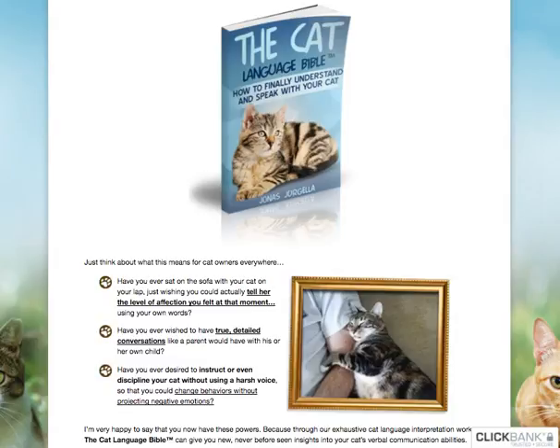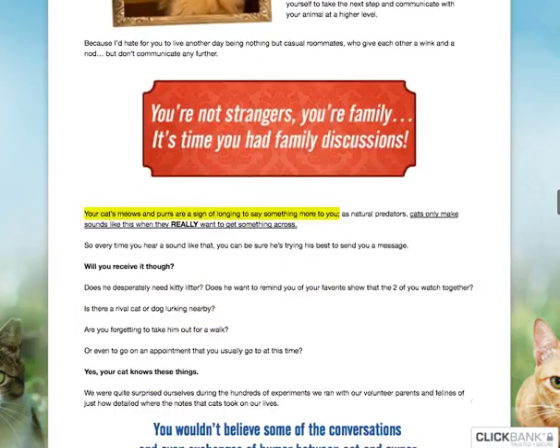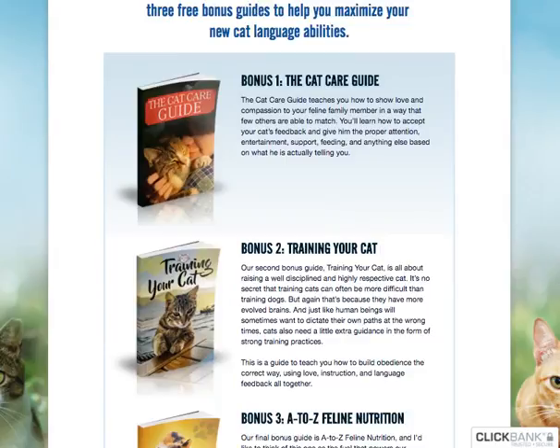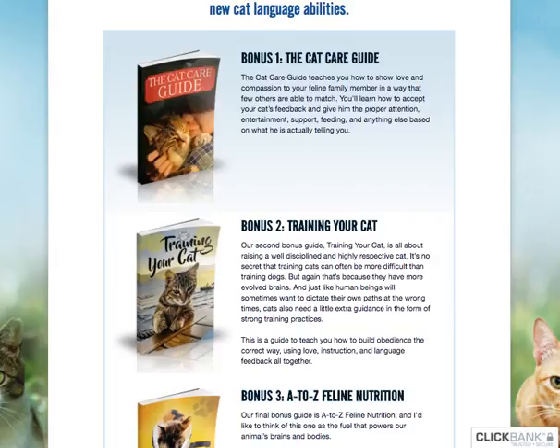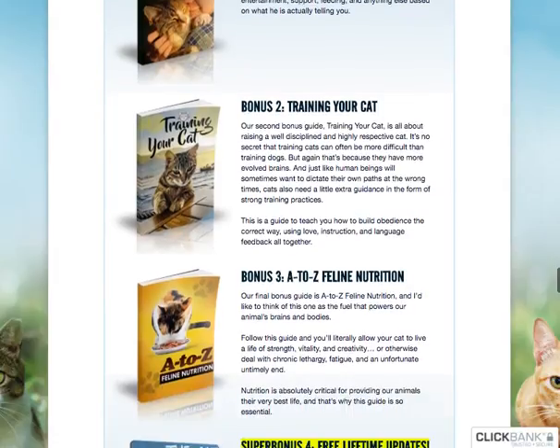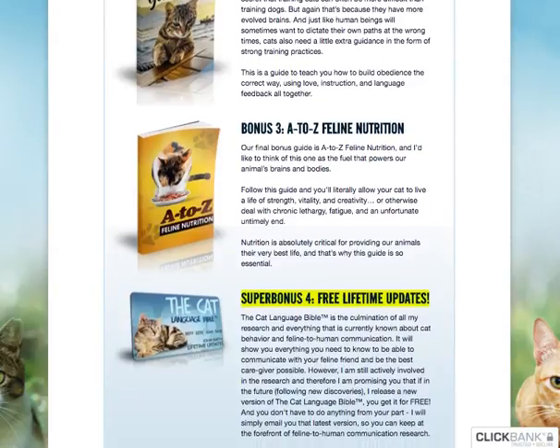You'll be able to learn those techniques in the book itself, and you'll also be getting four bonuses. These include the Cat Care Guide, which teaches you how to show love and compassion to your feline family member; Train Your Cat, which covers raising a well-disciplined, high-energy, highly respectful cat; and A to Z Feline Nutrition, so you can understand what really drives them and what foods are good for them.